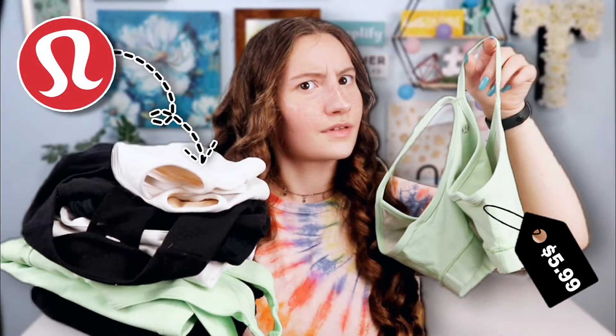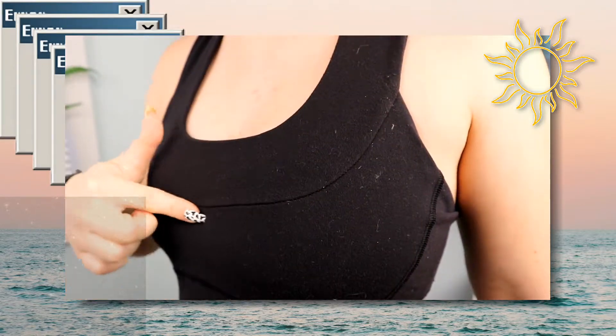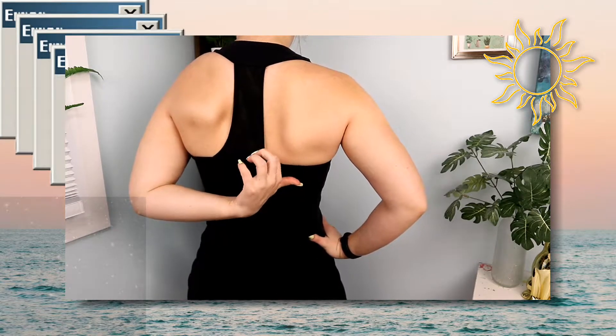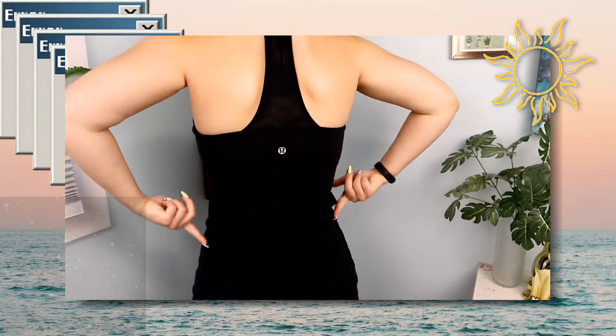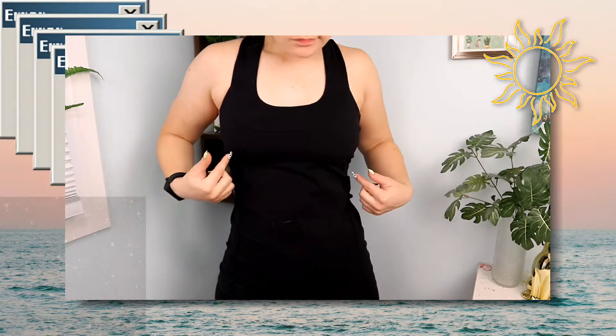And now for the last tank top — this is another black tank top. I have really been sticking to the same style apparently because this is a black tank top with mesh. In the front it is a scoop neck and again it has the same built-in bra style, but it doesn't have the fit and flare thing going on. It does have two seams going down the front kind of on the side. It's got one long strap in the middle that is completely mesh, and then right under it is the Lululemon logo in really good condition. Following down there are two seams on the side just as on the front but reversed onto the back. The mesh is really the main attraction to this top.